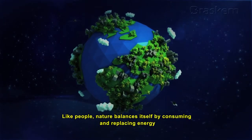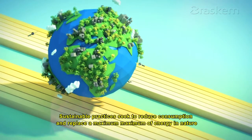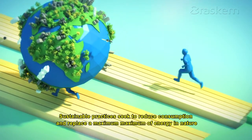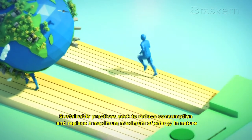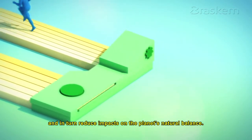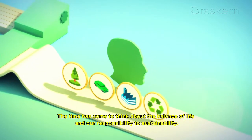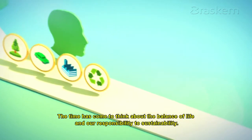Like people, nature balances itself by consuming and replacing energy. Sustainable practices seek to reduce consumption and replace a maximum of energy in nature, and in turn reduce impacts on the planet's natural balance. The time has come to think about the balance of life and our responsibility to sustainability.